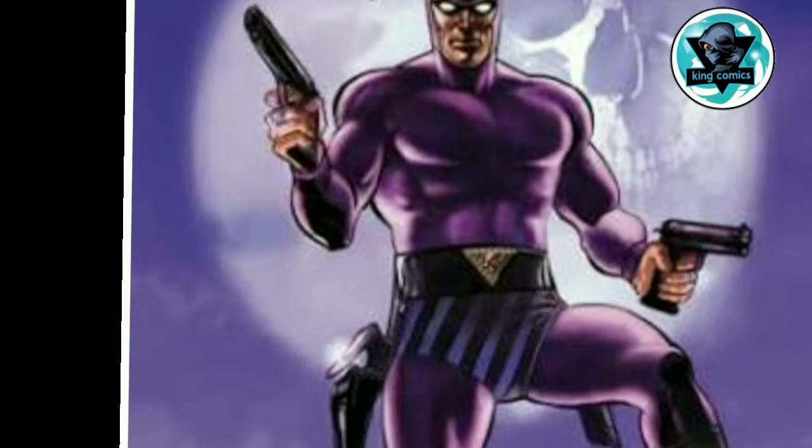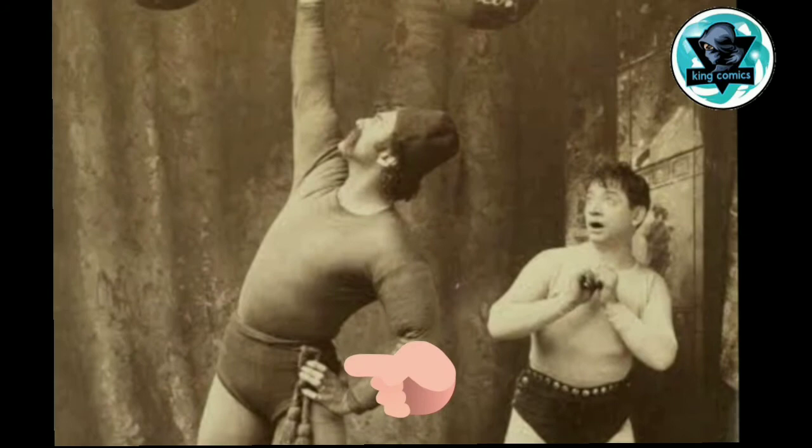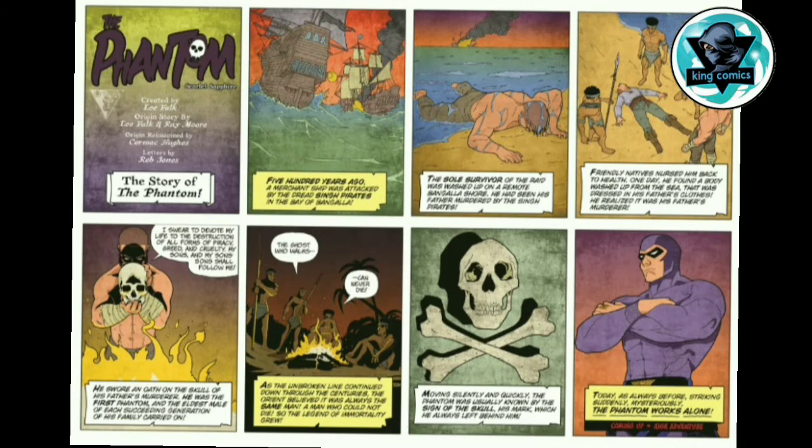And now, why the underpants? At the time, wrestlers or bodybuilders used to wear an underwear over their pants, and that's what showed that the man is really powerful. So Lee Fox gave these underpants to the Phantom. And this is how Lee Fox created the Phantom's costume.